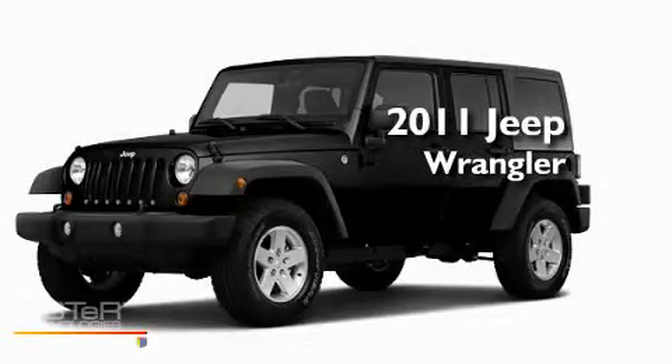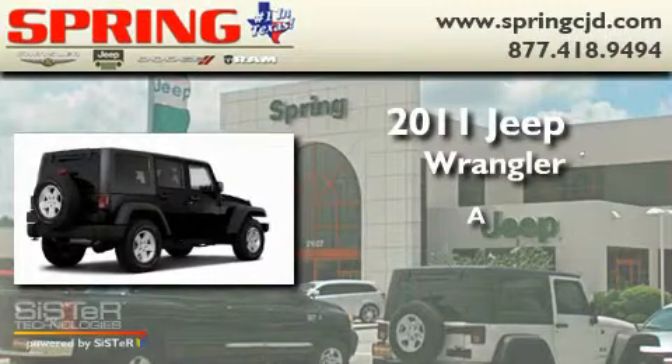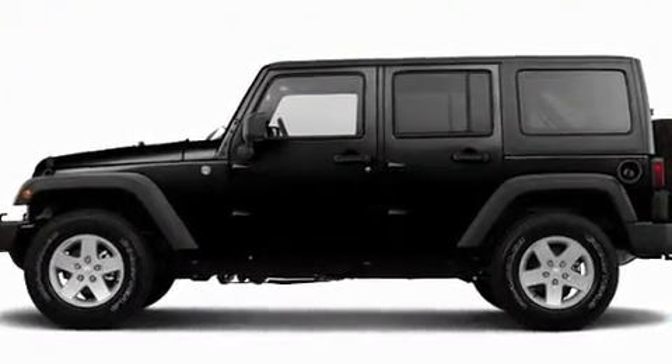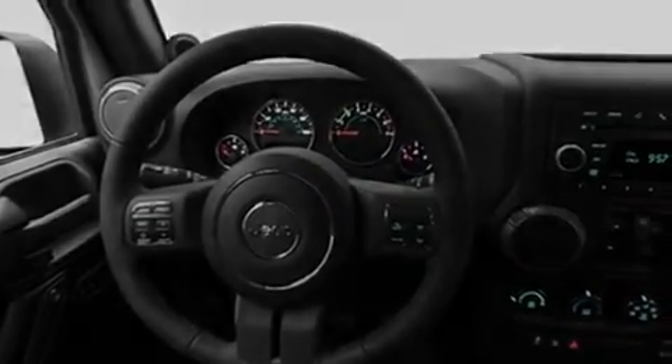This is a brand new 2011 Jeep Wrangler. Its top features include cruise control, a CD player, skid plates, privacy glass, fog lamps, and a full-size spare tire.